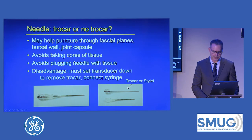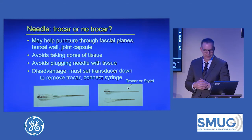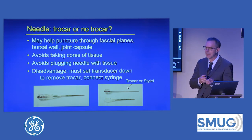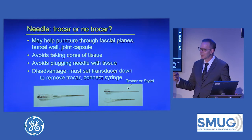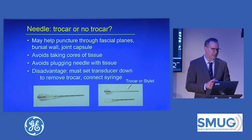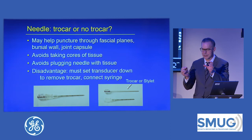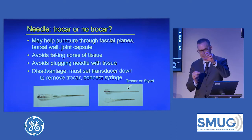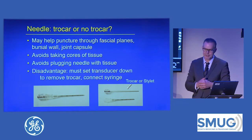Regarding trocar use: here's the outer cannula and the inner trocar. A needle with an inner stylet or trocar is said to pierce tissue without taking cores of it, which matters when you're trying to aspirate something and can't get anything out. I use a trocar only when aspirating complex joint fluid or when doing calcific tendinosis — those are the only two situations. If I'm just injecting steroids in a joint, there's a little plug of tissue that comes out when I inject, so I don't mind. Another problem with a trocar is it adds several cumbersome steps: you put the needle down to the target, then you have to set the transducer down, take out the trocar, hook up the syringe, and reacquire the needle — several steps where the needle can move.